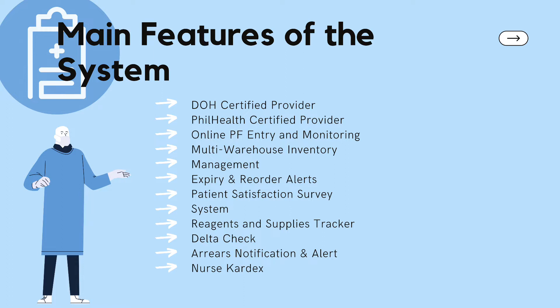Next is the reagents and supplies tracker, which is used to monitor the movement and consumption of reagents, disposables, analytical instruments, computer hardware, and general laboratory equipment. Next is delta check. Through the delta check module, laboratories can now detect discrepancies in patients' results prior to reporting by comparing current patient values to previous ones.